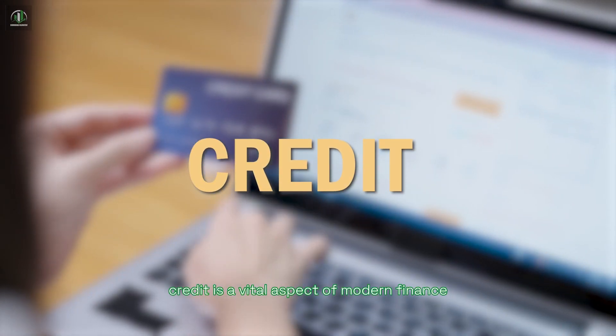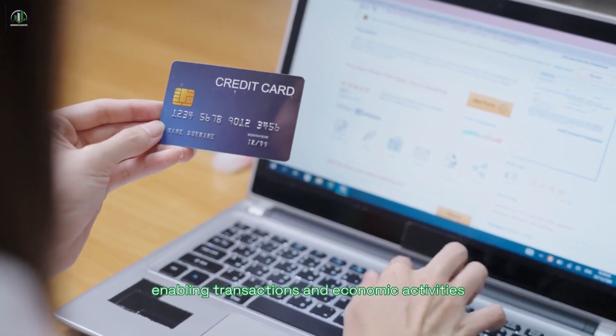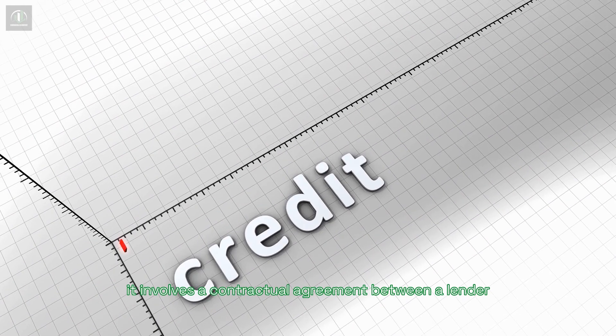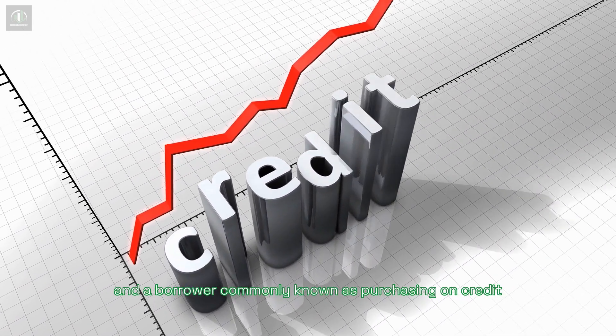Credit is a vital aspect of modern finance, enabling transactions and economic activities. It allows obtaining goods, services, or funds with the commitment to repay later, often with interest. It involves a contractual agreement between a lender and borrower, commonly known as purchasing on credit.